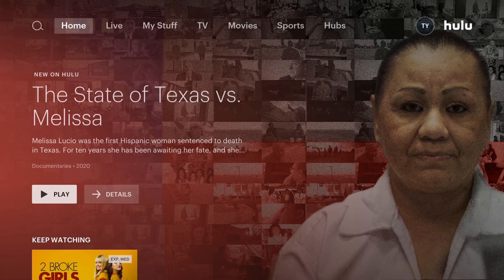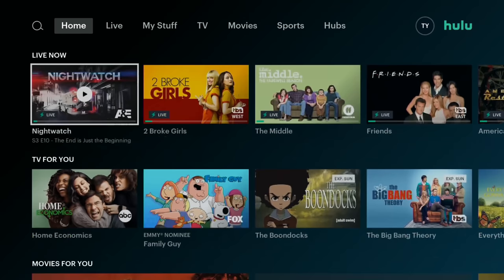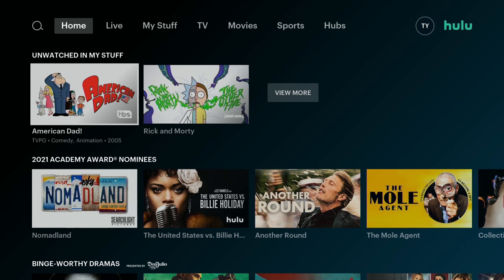Here's the home screen of the Hulu Plus Live TV streaming service. If you scroll down, it will display TV shows that are currently live along with on-demand content sorted by recommended TV shows, movies, unwatched recorded shows, and a few other categories.